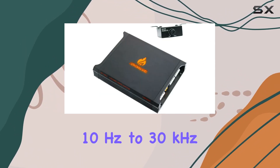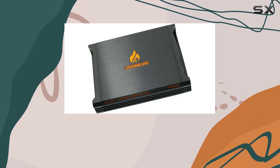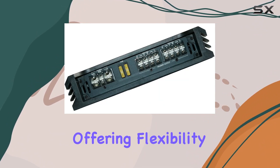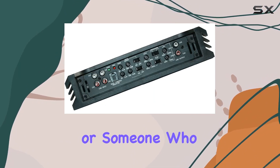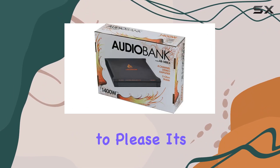The frequency response of 10Hz to 30kHz ensures that you won't miss any nuances in your music. The inputs accommodate both line-level and speaker-level connections, offering flexibility in installation. Whether you're a bass enthusiast or someone who appreciates crystal-clear highs, the AudioBank AB1400.4 aims to please.